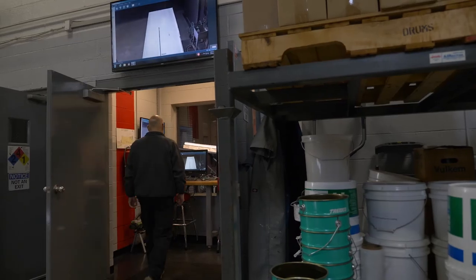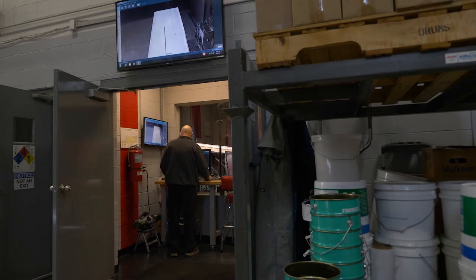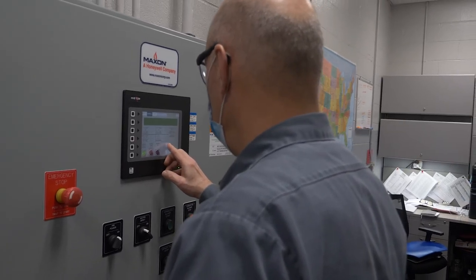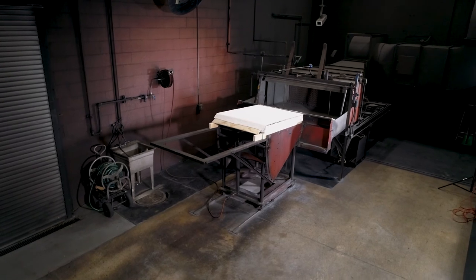All the testing we do here at Trimco's fire test lab meets the highest industry standards. Our ultimate goal is to make sure the occupants of any building that has a Trimco roof on it stay safe.